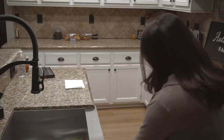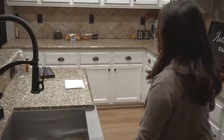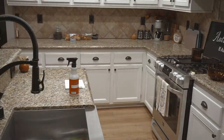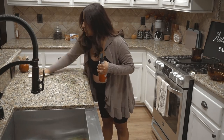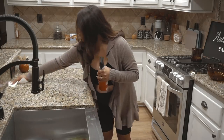I headed to the kitchen, and it was quite clean since I cleaned yesterday, so there's not much to do. But I did want to wipe down the counters because I'm going to be making some very delicious cinnamon chips. I went ahead and used my fall Meyer's multi-purpose spray, sprayed down all the counters, and wiped them down just to make sure everything was clean and not dusty.